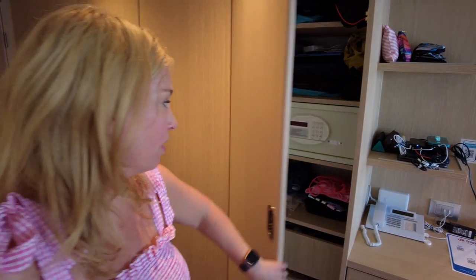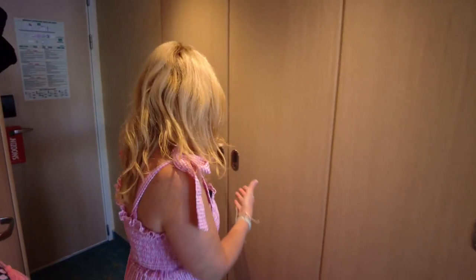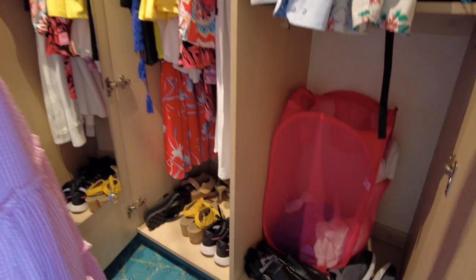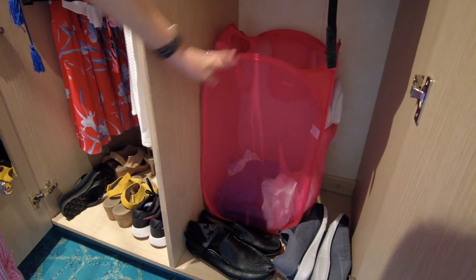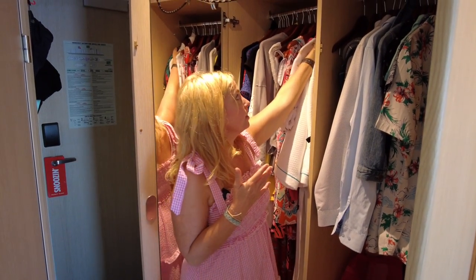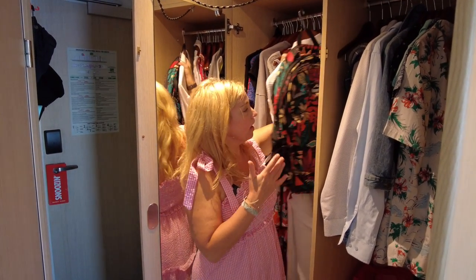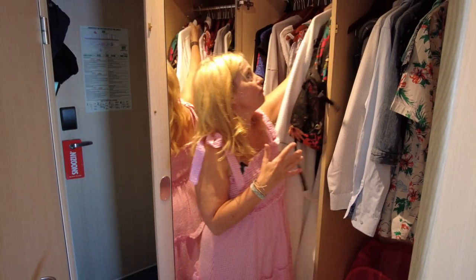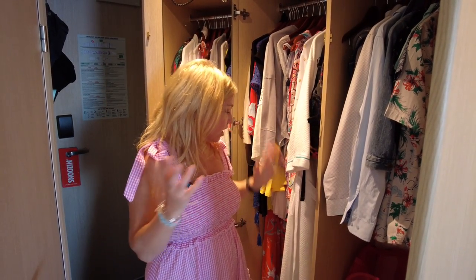Moving to the next bank of closets, another thing we like to do is pack a clothes hamper — a very small pop-up hamper that is travel size. These are just a few dollars and are a great way to keep your dirty laundry separate from everything else. Another great tip: if you're traveling with a backpack and want to get it out of the way, you can put it on the back of the hanger in your closet to keep it off the floor.